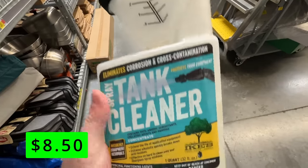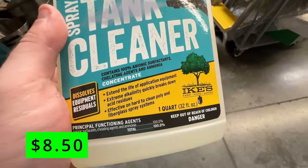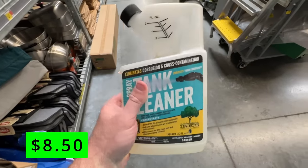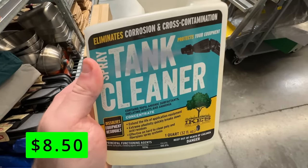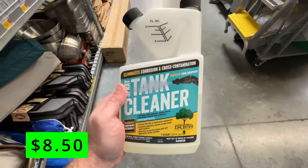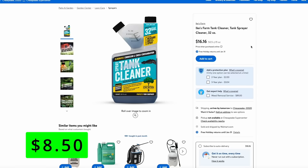If you have a tank sprayer — and if you don't, you should get one — a big thing to watch out for is cross-contamination. So if you spray Roundup or some other weed killer and then go to spray with another chemical, those chemicals can mix and give you bad results. The way to avoid that is to thoroughly clean out your spray tank after each use, and something like this spray tank cleaner can really help. Normally I wouldn't want to pay full price for this — it's around $15 or $16 normally — but it's half off right now on clearance at just $8.50. This can also help eliminate corrosion from any of the metal parts in the spray tank.